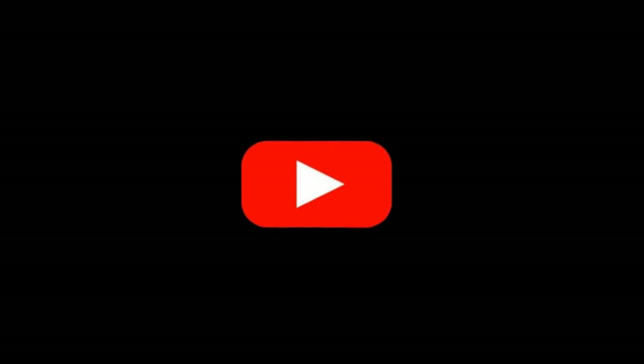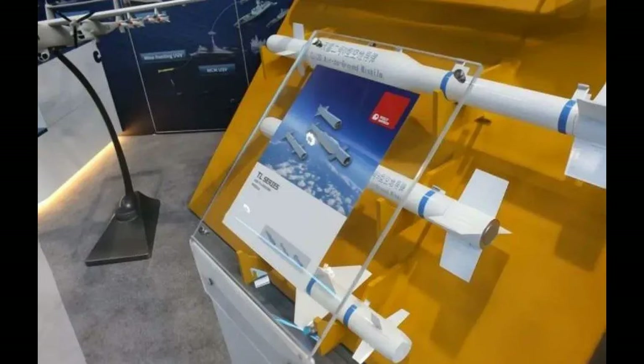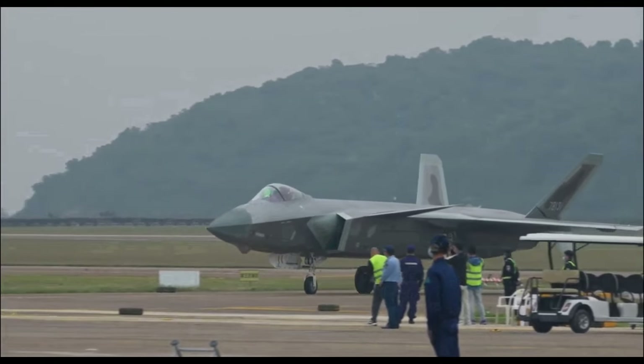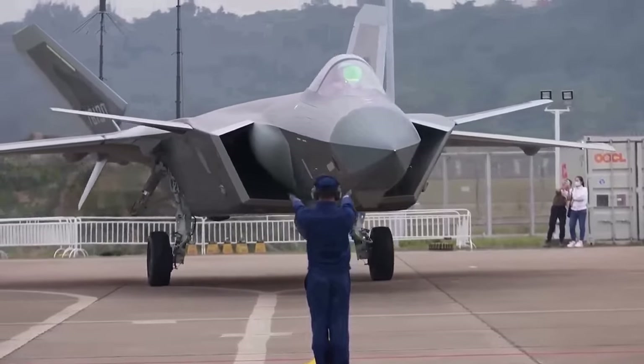Hello guys and welcome back once again to the Asian channel. Today we are going to talk about China, which just showcased a new air-to-ground missile for the J-20, showing the world that the J-20 is not solely an air superiority fighter in electronic warfare and stealthy reconnaissance missions.